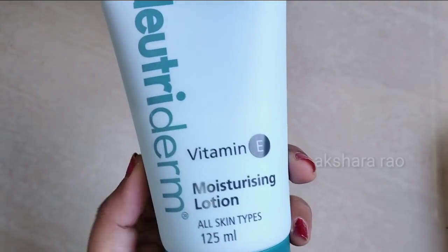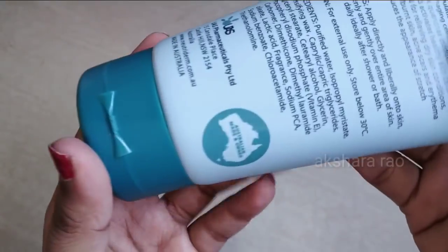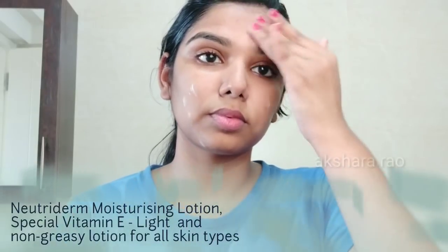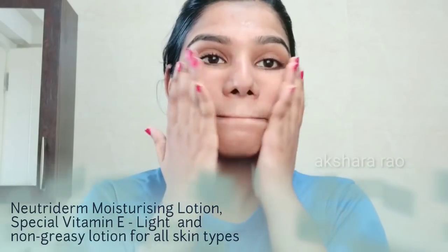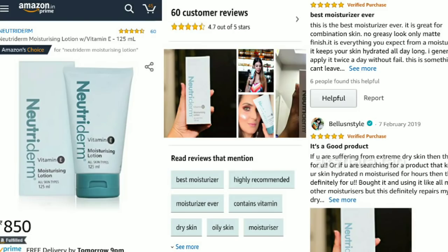The price is Rs.850 for 125ml in tube packaging. The company is UAS Pharmaceuticals. Look at the consistency — you can apply it on a clean face. The texture is very light white, not greasy or oily, and it suits all skin types. You can see the Amazon reviews and purchase the product in the description.